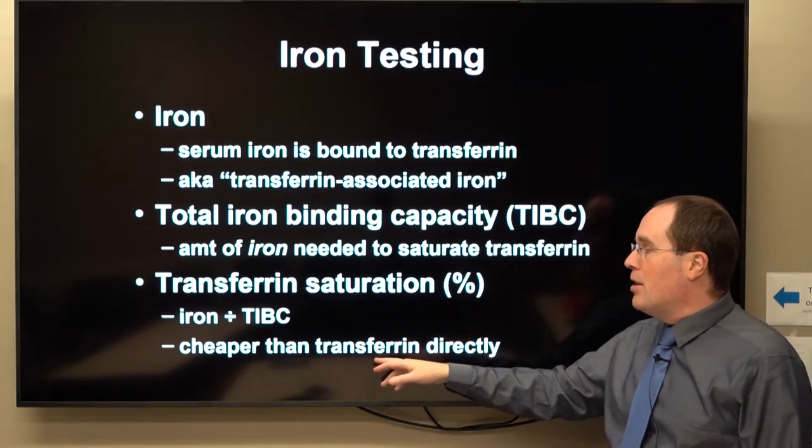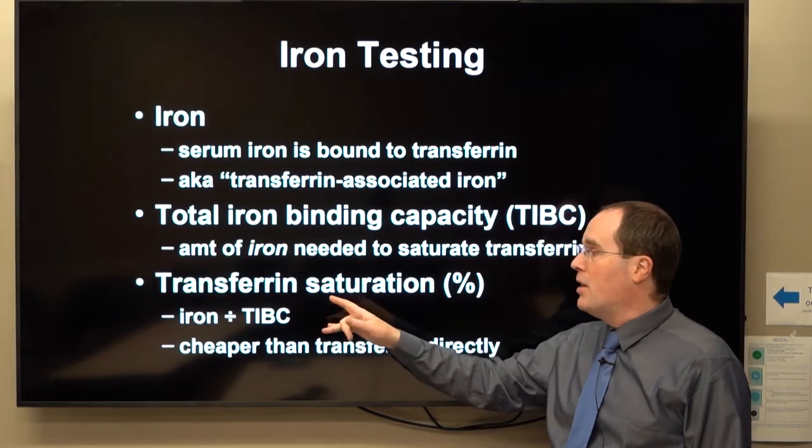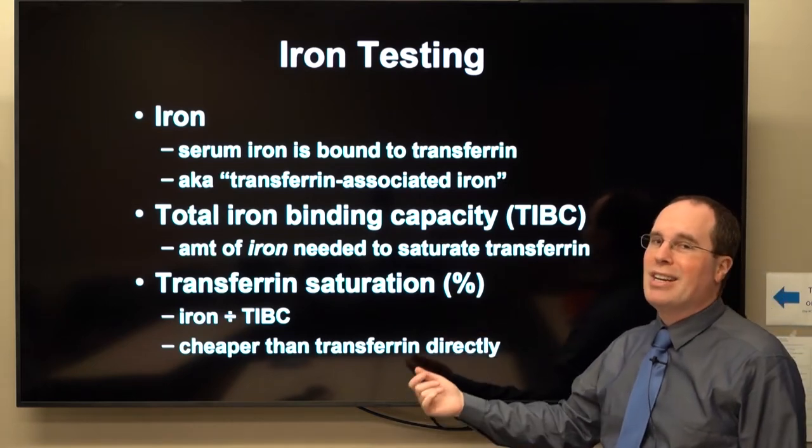You can measure transferrin directly, but I believe that calculating it — by just dividing serum iron by TIBC — is cheaper than measuring transferrin directly.